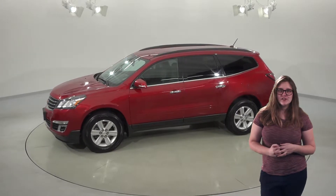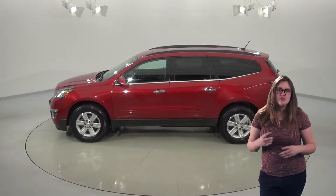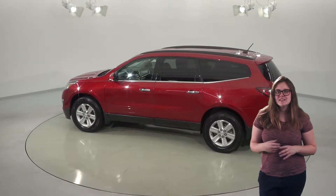This Traverse has added safety features like the backup camera, backup sensors, and OnStar system. You'll have traction control for extra stability as well as a 3.6L V6 engine under the hood.